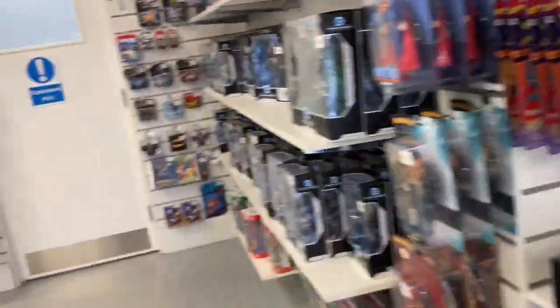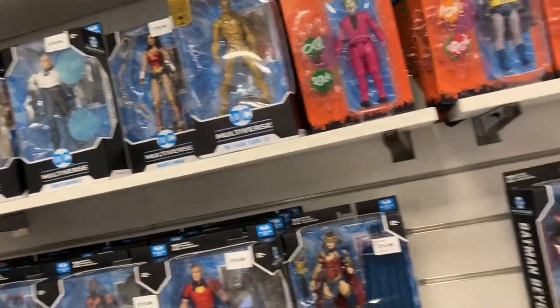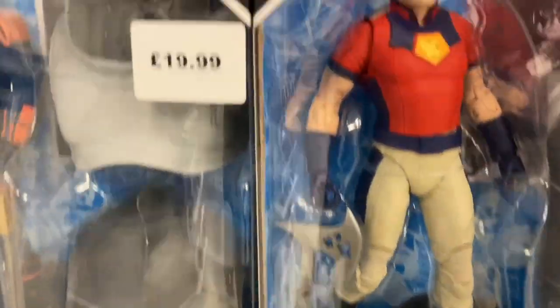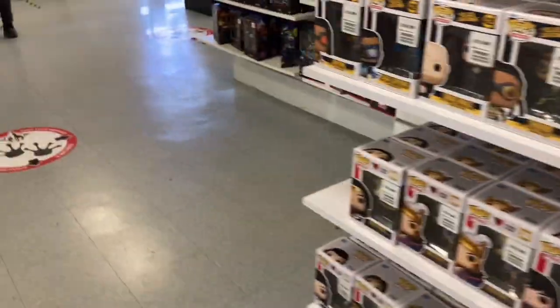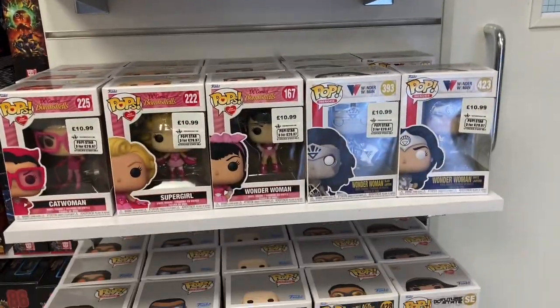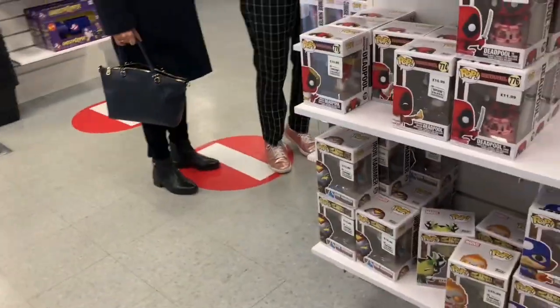On the other side we've got DC action figures — we've got Batman from the 60s I believe, and we've got John Cena — Peacemaker I think he's called, from Suicide Squad. We've got some more Pops here. Checking for any What If Pops — still can't see any. Nothing on that shelf either.